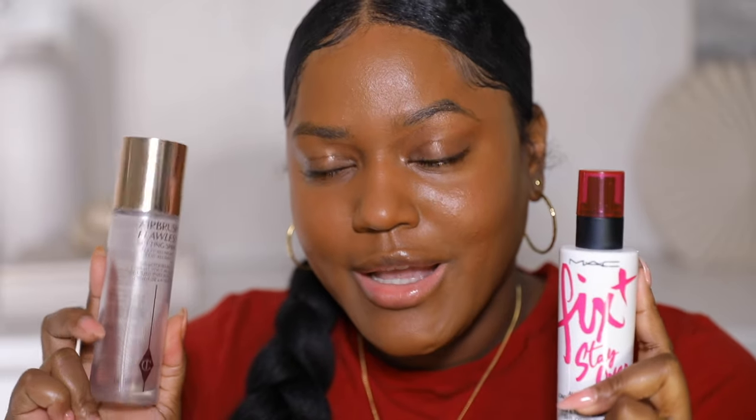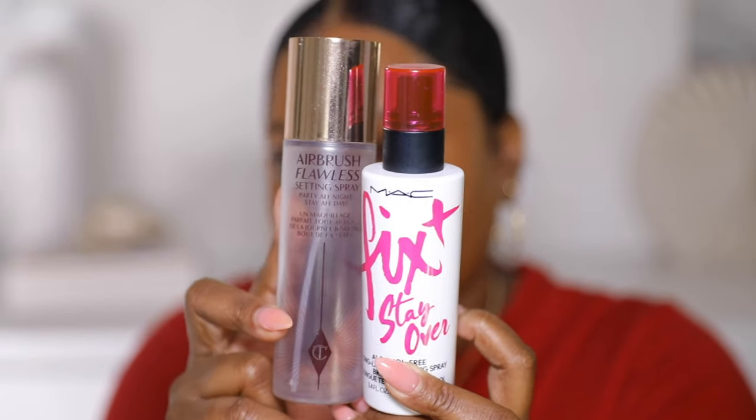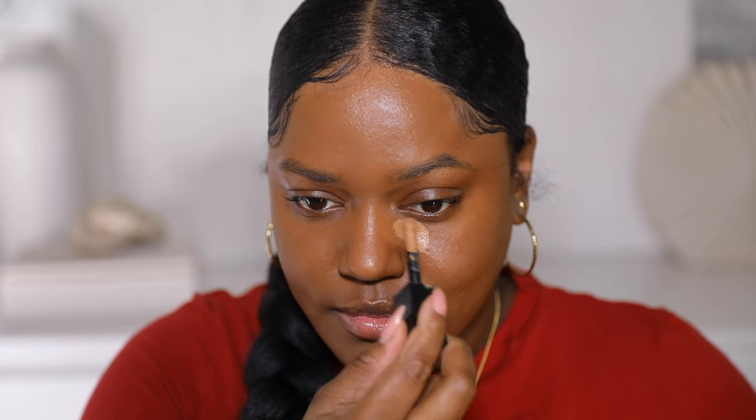I'm going to use this MAC Fix+ Stay Over spray — I love this. I also love the Charlotte Tilbury spray; if you know, you know. They work amazing and definitely help my makeup last a lot longer. Now I'm going to do my Huda Beauty concealer.